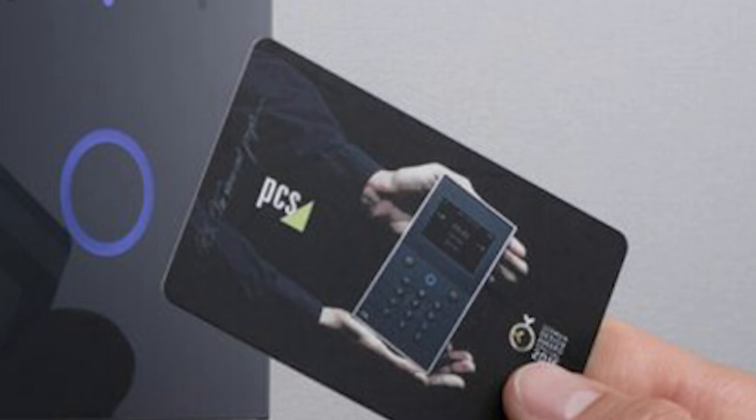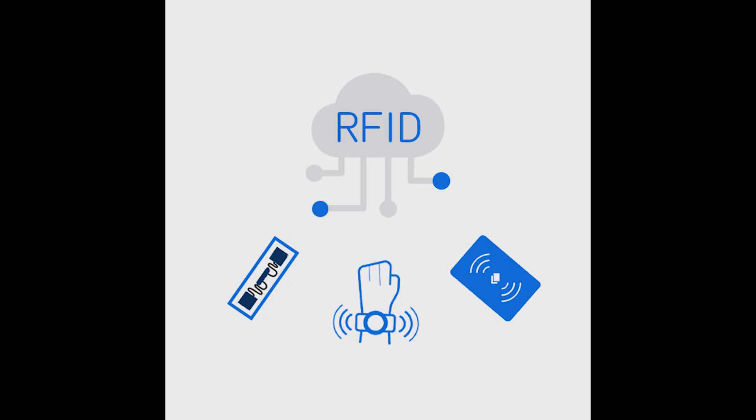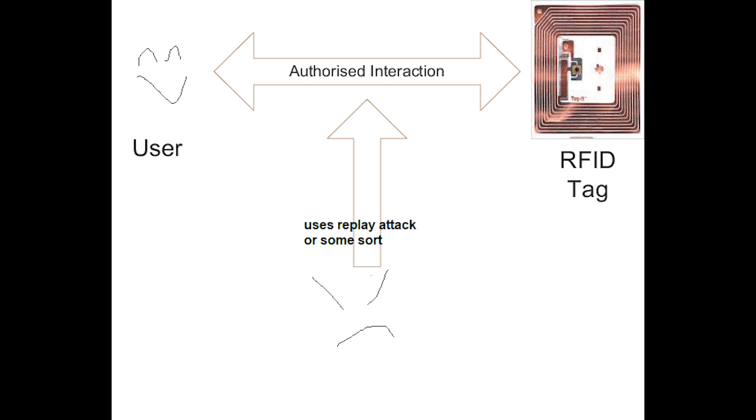Then we have Radio Frequency Identification (RFID) attacks. RFID is a data communication technology that uses radio waves — basically an electronic tag embedded in something. The tag includes an integrated circuit for storing and processing data, modulating and demodulating RF signals, and performing other specialized functions, as well as an antenna for receiving and transmitting signals. You may have seen this in smart cards or mobile transport systems. Security issues include data capture, spoofing the reader, denial of service, and decryption of the communication.